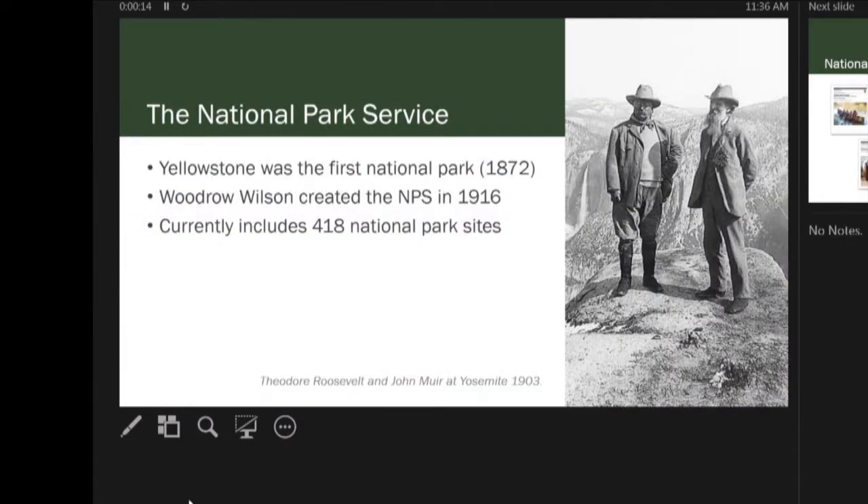Just a little background on the National Park Service. They've come a really long way in the last two centuries. Yellowstone was the first official national park in the 1800s. Shortly after that, Woodrow Wilson signed the National Park Service into the federal system in 1916. Since then, it has grown to include over 400 different national park sites.